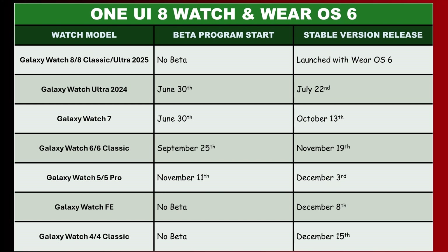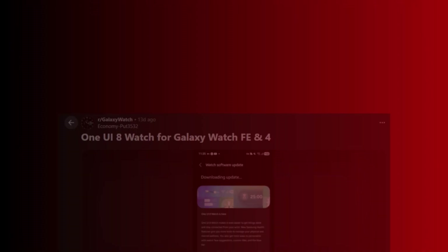For the Galaxy Watch 5, the beta program started rolling out from the 10th of November, and a month later, in the first week of this month, users in South Korea and the US began receiving the stable version.